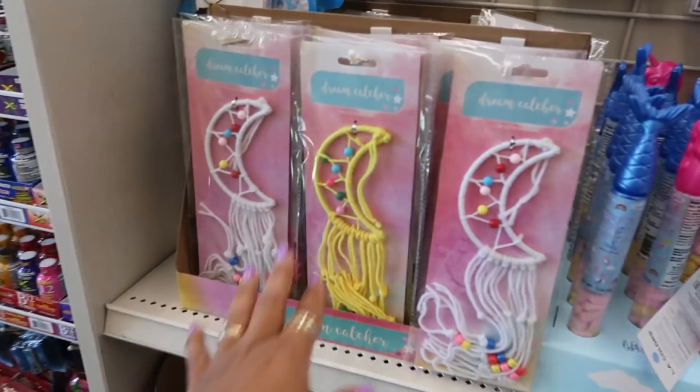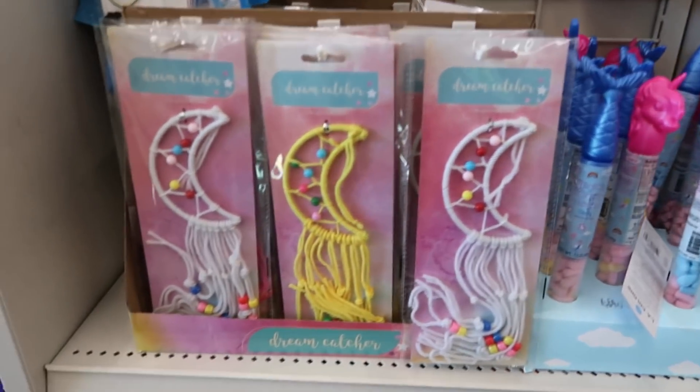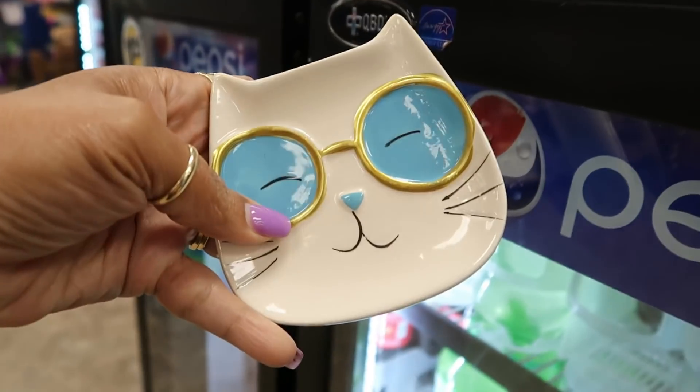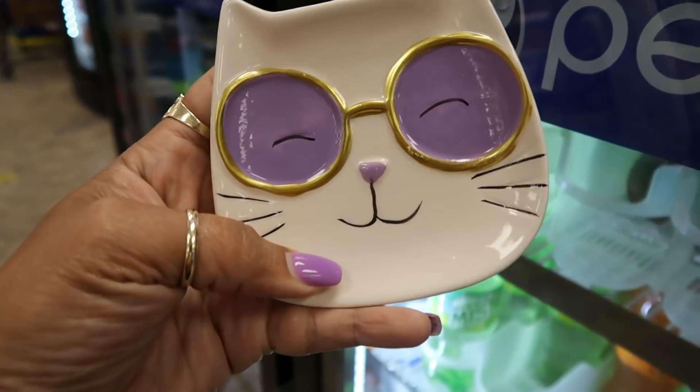What is this? The little dream catchers — how cute is that? They also have that in blue and purple. There's the blue one and the purple one.